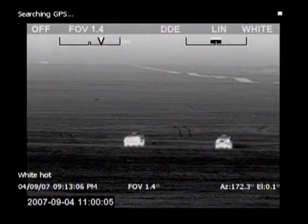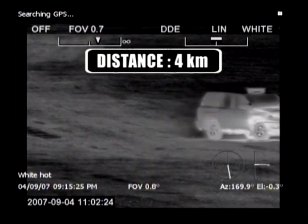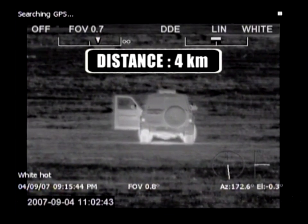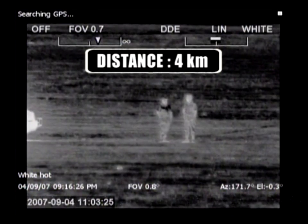With the HRC-U you can identify a target the size of a human object at no less than 4 km. Identifying a 2.3 x 2.3 m object can be done at approximately 9 km away.